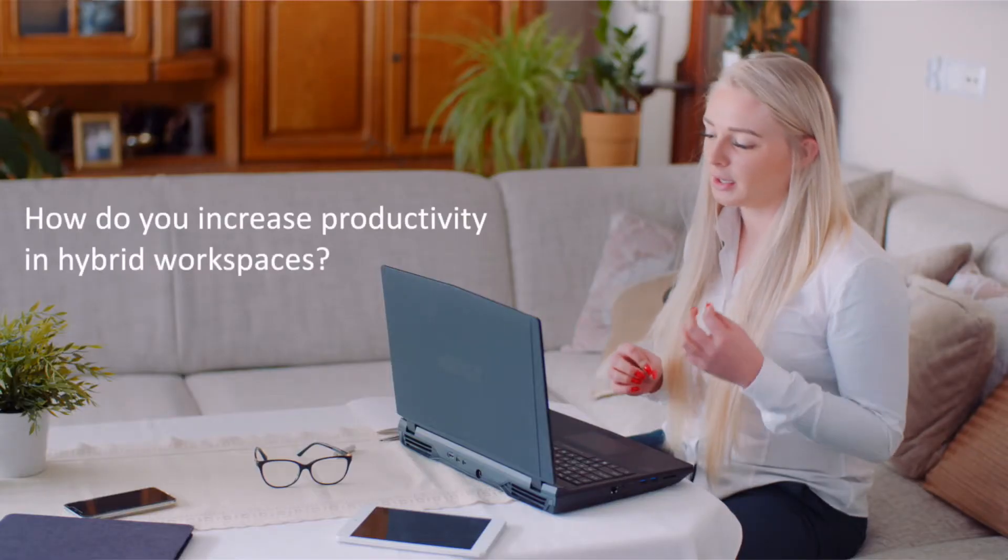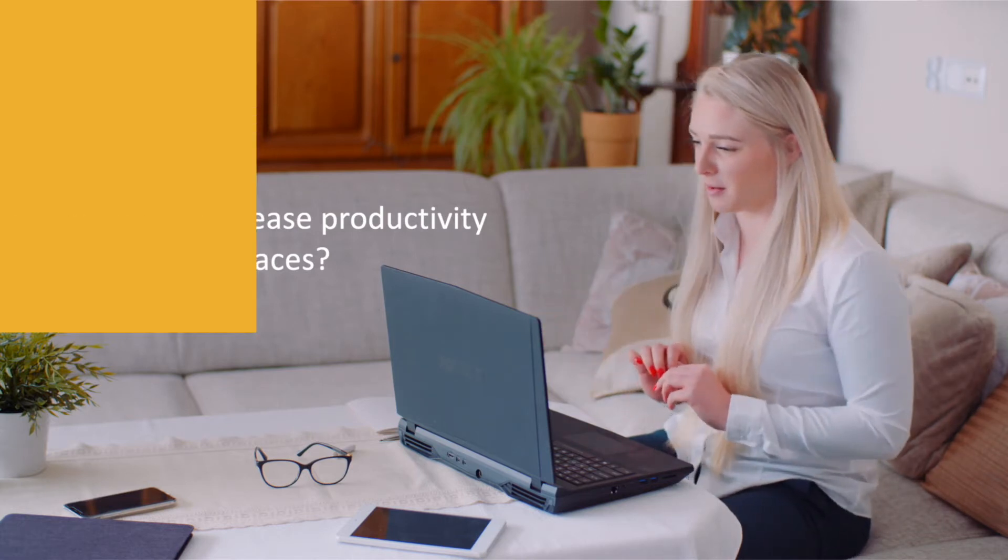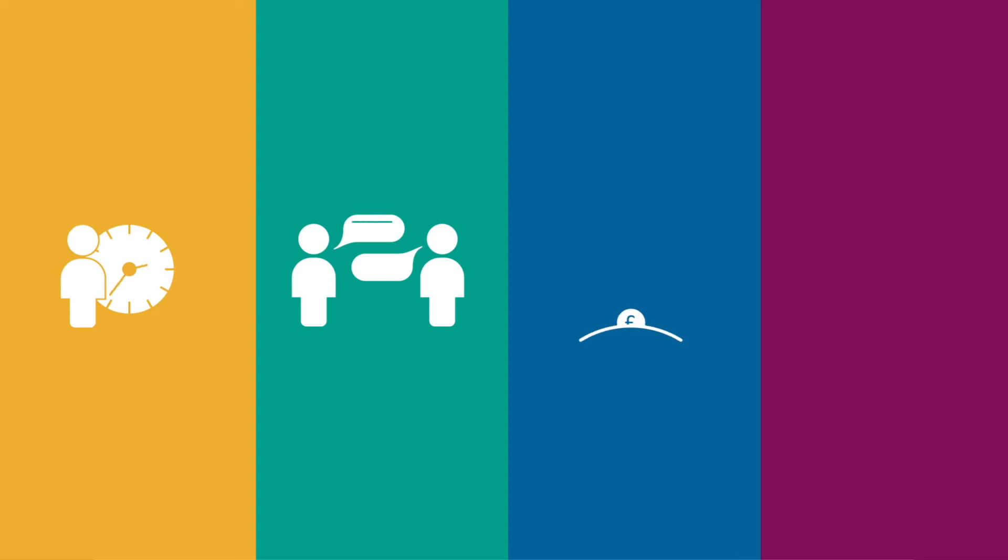Ever wondered how to unlock increased productivity as you move towards a hybrid workplace? Here are four ways to improve productivity, be it in the office, on the move or at home.